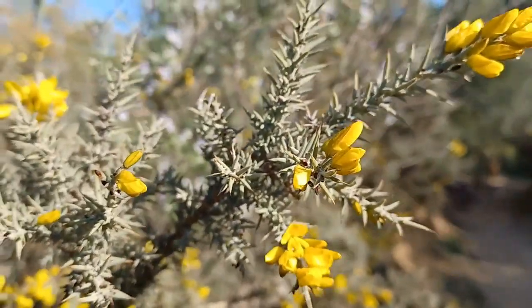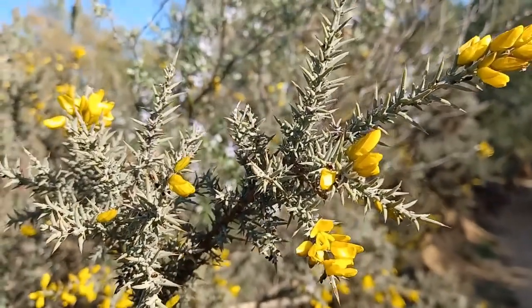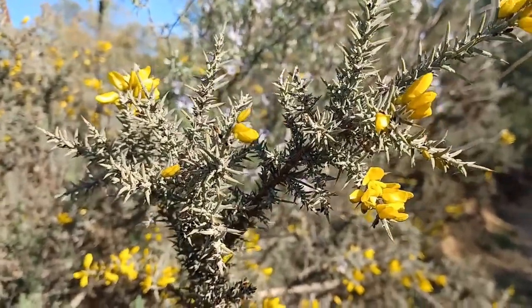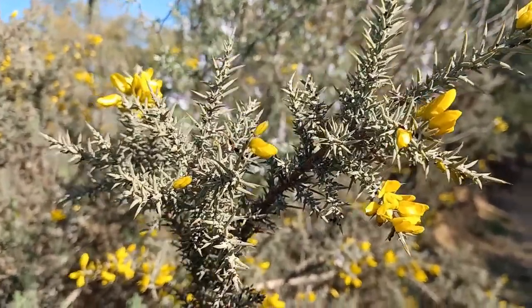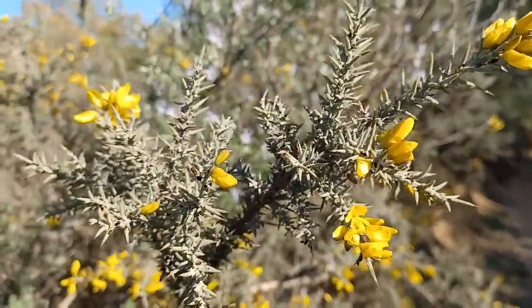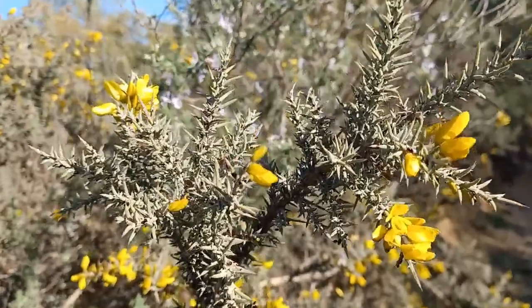This plant develops especially in acidic places. It is a typical plant of the Mediterranean. We find it in flower from November until March. It forms part of the Brezales and the Jarales.